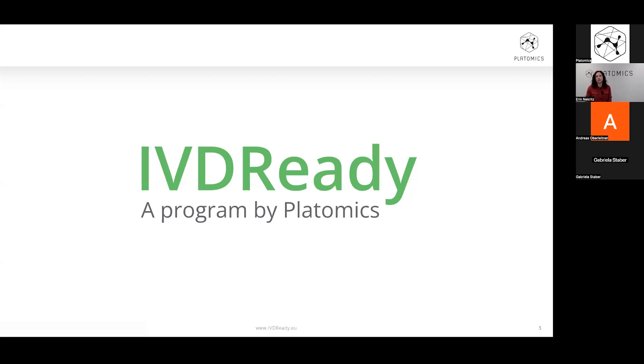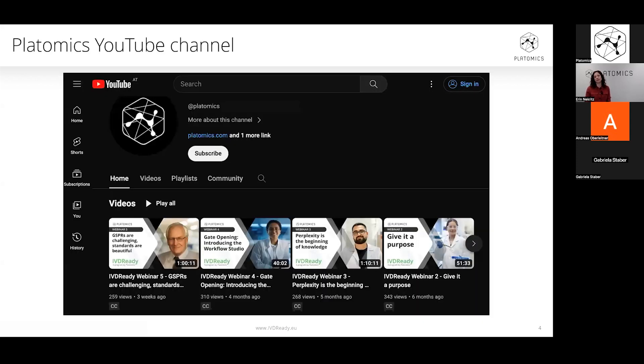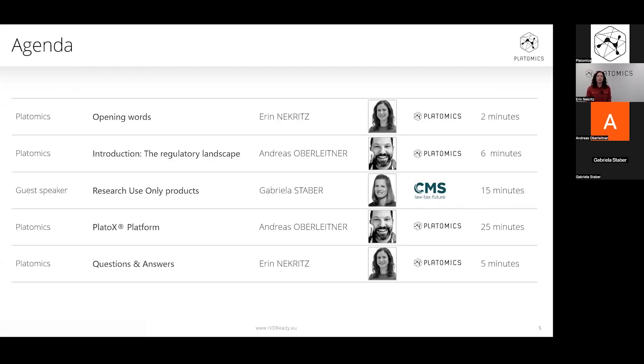We are also holding special complimentary IBD-RIDI webinars like this one, covering topics of special interest for manufacturers. You can find recordings of all of our previous webinars on our website and YouTube channels, as well as through the link posted here in the webinar chat. Now let me walk you through today's agenda and introduce our speakers. First on the agenda is a brief introduction to in-house devices and the current regulatory landscape from our chief regulatory officer and regulatory expert, Andreas Oberleitner.